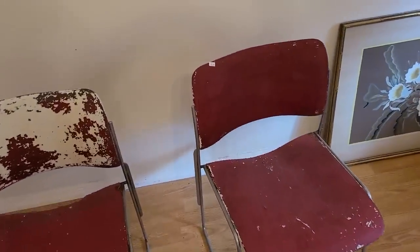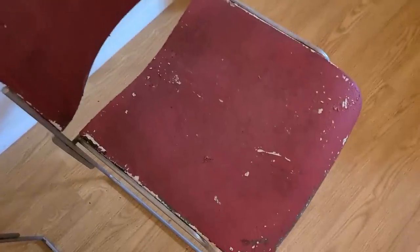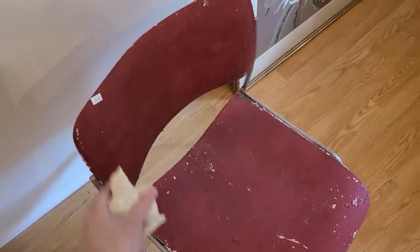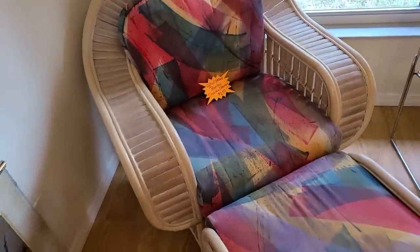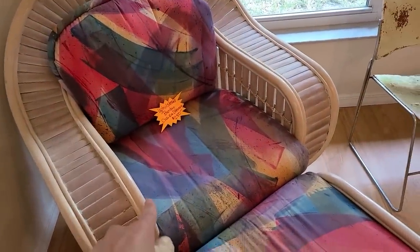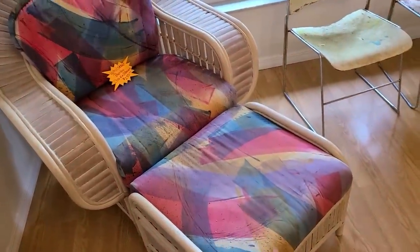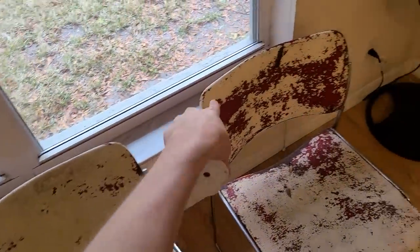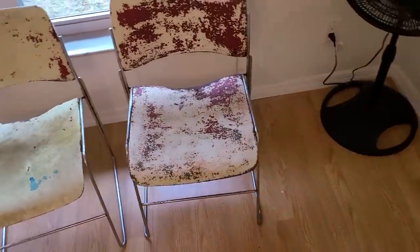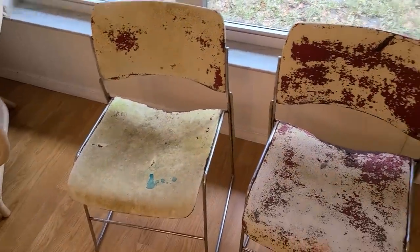Look at those chairs — $75 each. I honestly don't know — they need to be completely repainted. And this set here is $250. The frame is really cool; the fabric you'd probably want to update. There are more of those chairs, each with $75 written on them. They're cool, they're old, but they're rusted — the chrome needs to be replated and repainted.